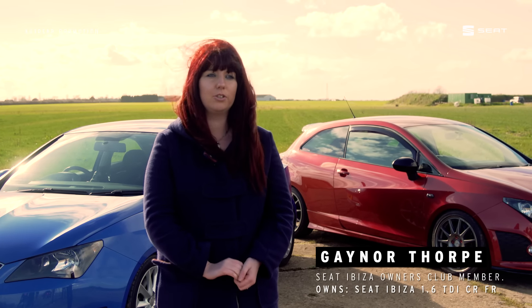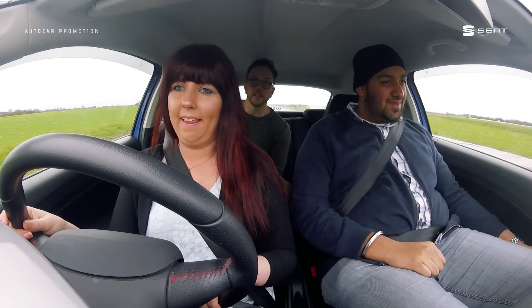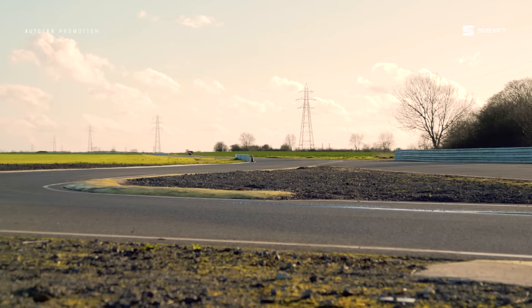I bought my first Ibiza back in 2014 when I was learning to drive. It was a Mark II facelift, or in Britain it's known as a Mark III. I had the 1.4S petrol engine, little 8 valve. It was nippy — it was good for a first car.